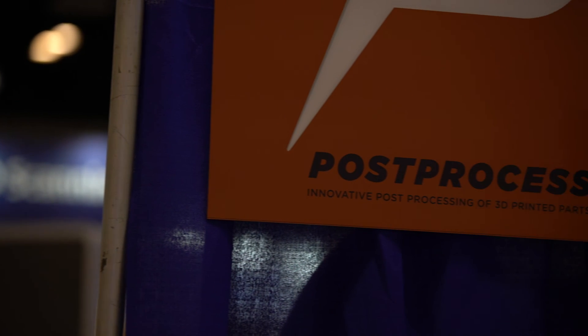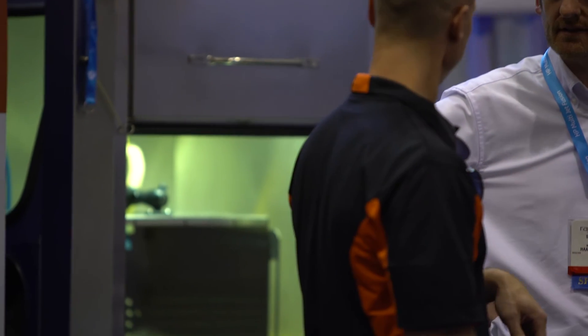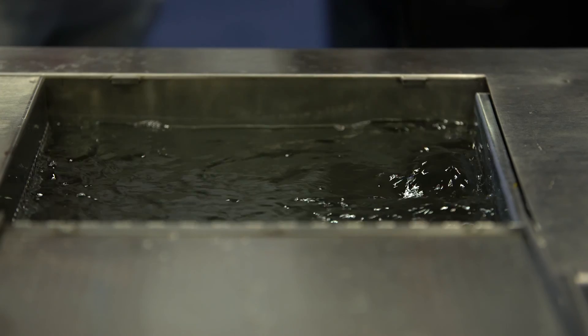We launched at the show yesterday what we call our DESI Duo. It's a new hybrid series that we have that performs both support removal and surface finish. The two biggest challenges right now in that third step of 3D printing — the post processing — is with support removal and surface finish.